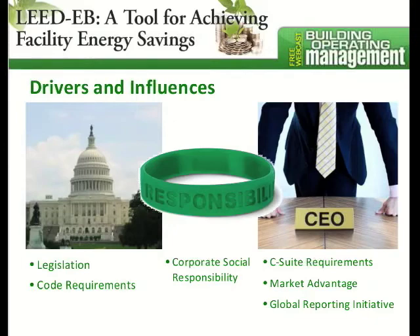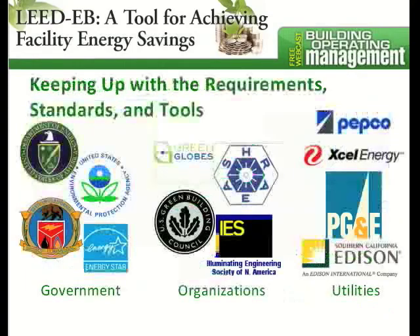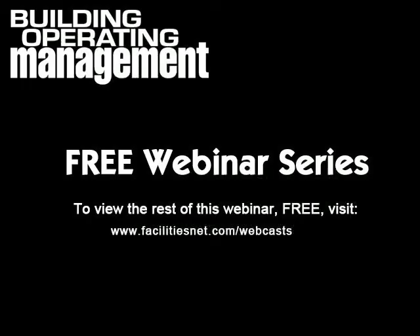There's also a marketing advantage to sustainable buildings, so achieving something like a LEED certification can really positively promote the business. There are also some bigger initiatives like the Global Reporting Initiative that are out there.